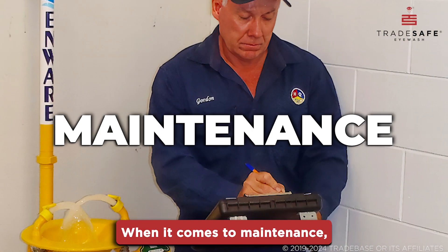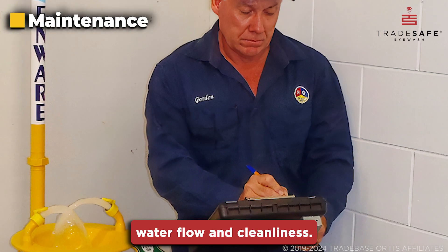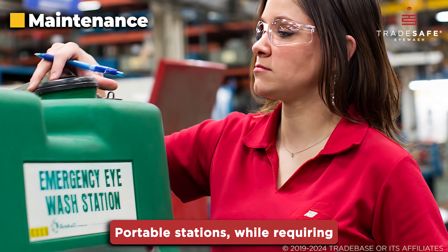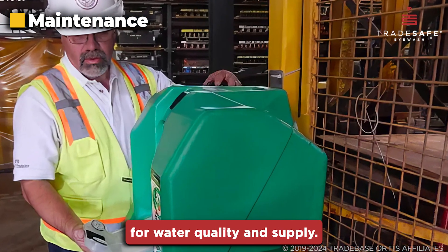When it comes to maintenance, plumbed stations need regular checks to ensure water flow and cleanliness. Portable stations, while requiring less frequent maintenance, must be closely monitored for water quality and supply.